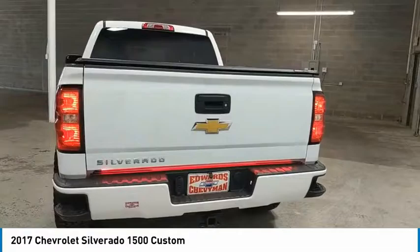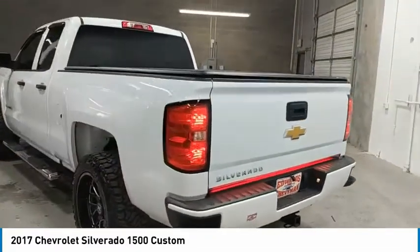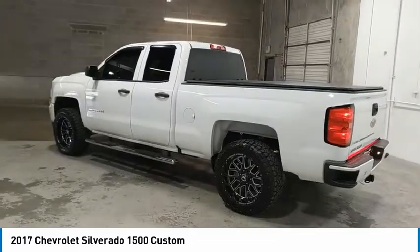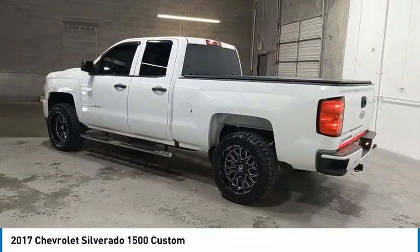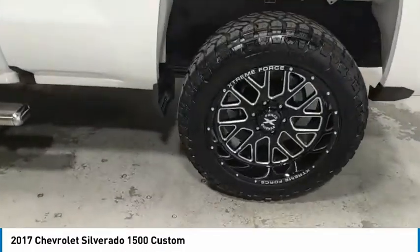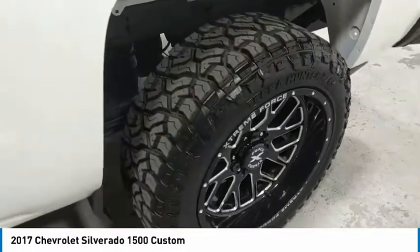Heated side mirrors, traction control, daytime running lights, mirror memory, cruise control, power door locks, power windows, power steering, tilt steering wheel, AM-FM stereo radio. This beauty will make even your house keys jealous.